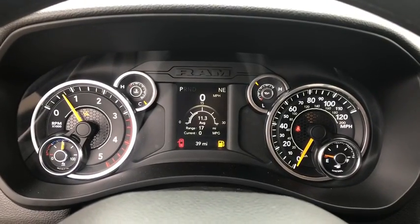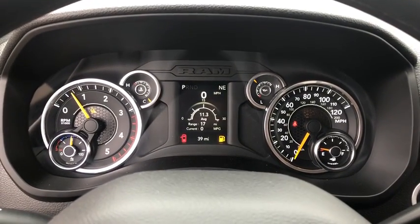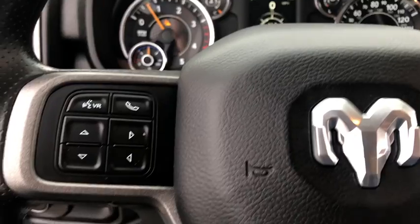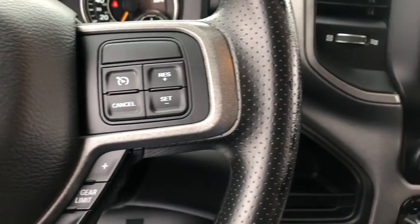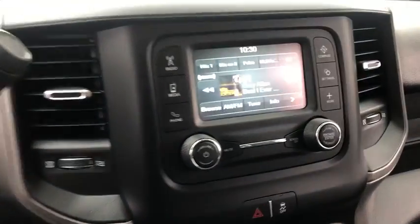Rear window defroster, overhead console, tachometer, brake assist, tilt steering wheel, front reading lamps, rear view camera, passenger vanity mirror, speed control, four-piece floor mat set, low tire pressure warning.